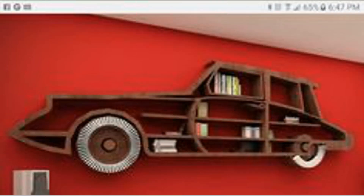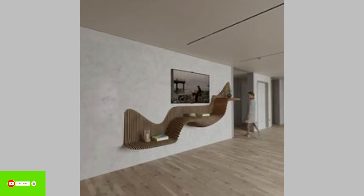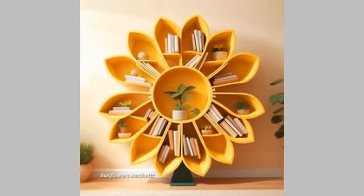13. Freestanding minimalist bookshelf. A freestanding bookshelf is a minimalist way of storing your books on asymmetrical shelves. It's a great addition to any space and creates a contemporary and simple look that will align with your interior.